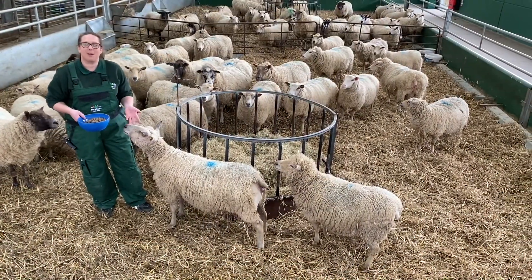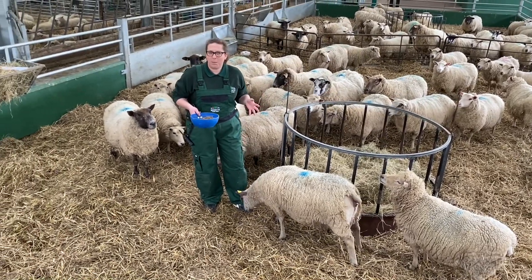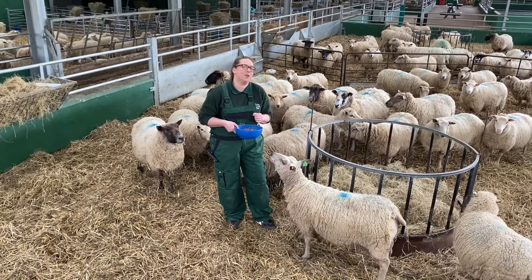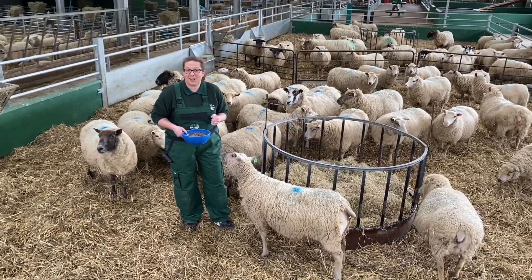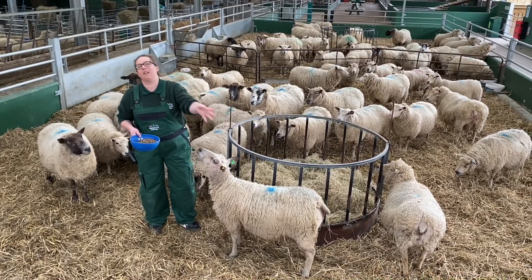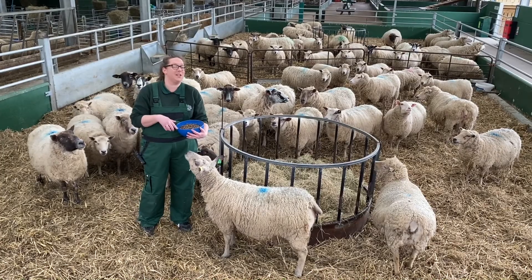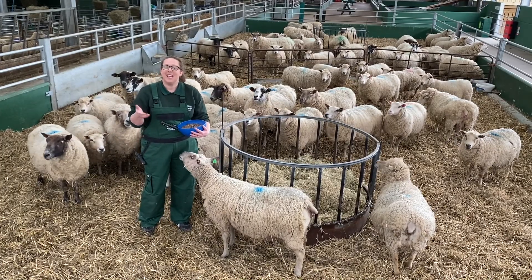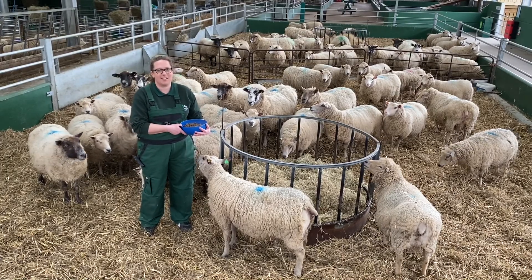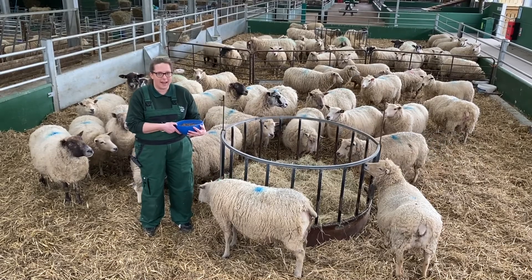So here in this pen we've got quite a big group of sheep. Do you know what a group of sheep is called? It's called a flock. Now sheep naturally want to stay together in that group, and actually that helps the farmers moving the sheep from one field to another. Do you know what the farmer uses to help move his sheep? That's right, a sheep dog. You may see our sheep dog on some of the videos with Martin out and about on the farm — he does a fantastic job of helping him.